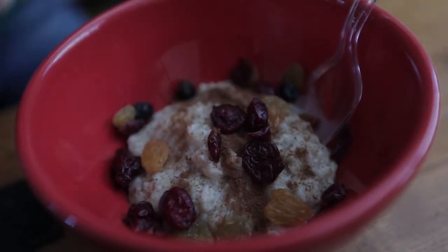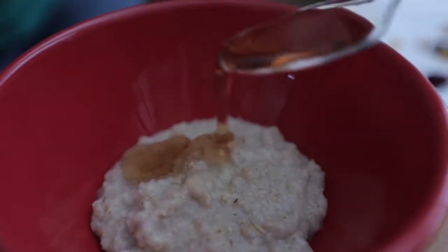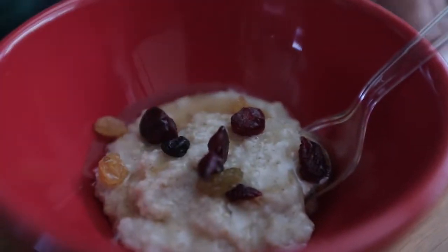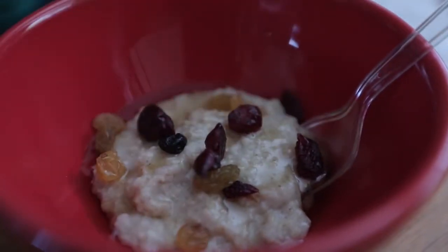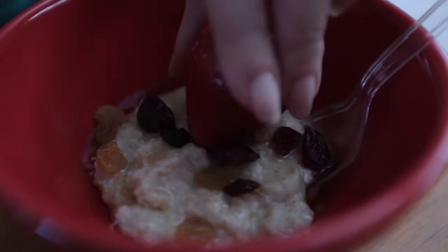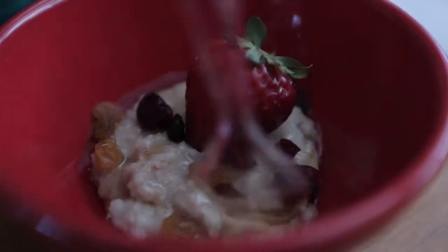Another route to combat bitter or metallic taste is to use spices, like onion, garlic, chili powder, basil, oregano, thyme, or rosemary. You never know what might do the trick, so we experiment a lot.